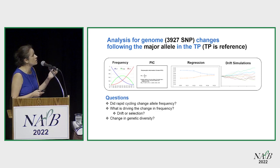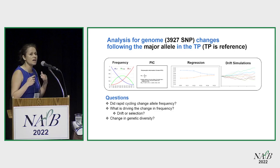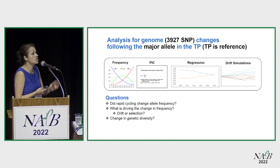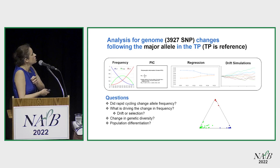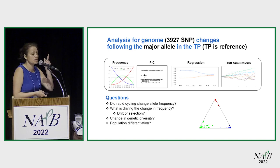With this data, I can answer questions like: did rapid cycling change allele frequency in a significant way, and is that change driven by selection or by drift? Was the change in frequency large enough to reduce diversity and cause population differentiation — always using the training population as reference? And what was the impact on linkage disequilibrium?